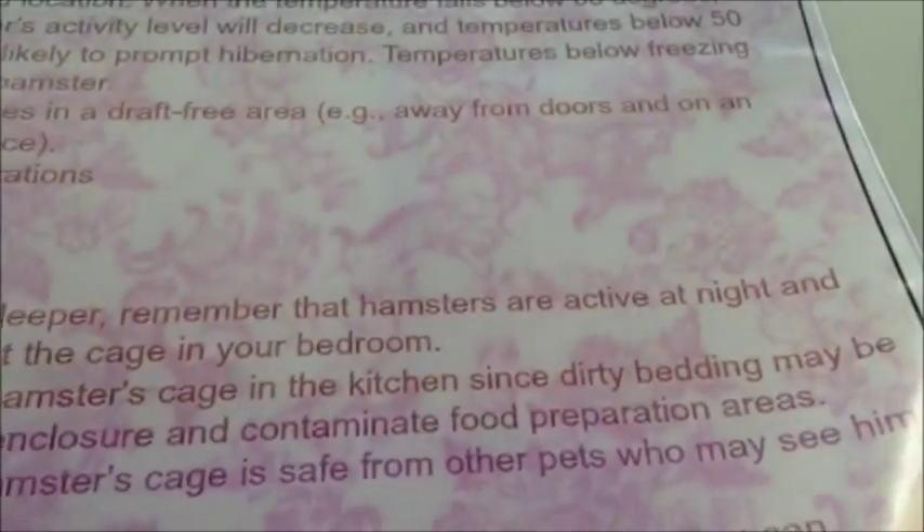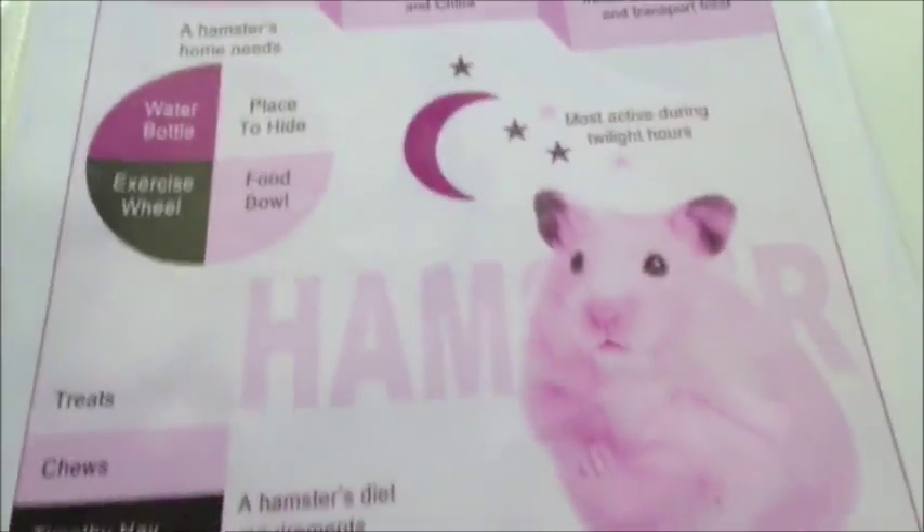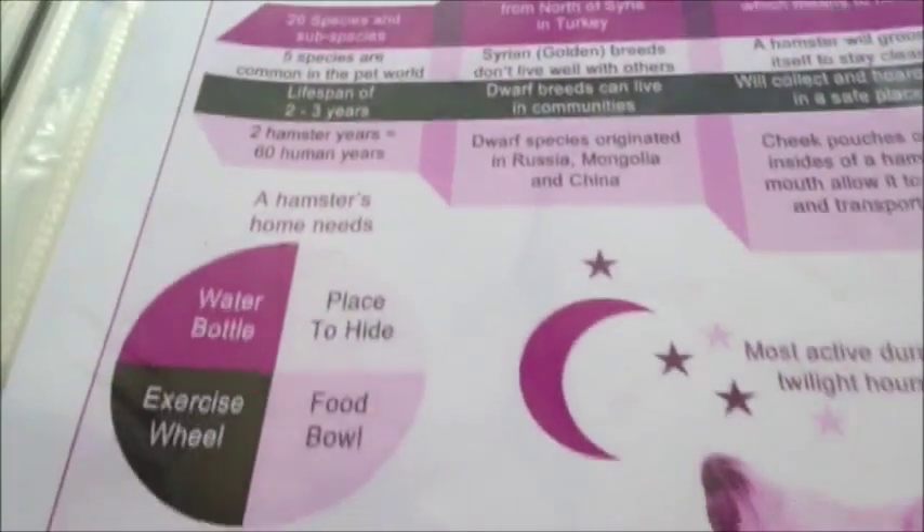This is my last page - vegetables, covering different vegetables. Location also comes up, determining that the temperature should be from 65 to 75 degrees Fahrenheit, with 75 being the max. I printed this off of petsupermarket.com - I'll put that link below. It also shows there are 26 species and subspecies of hamsters.